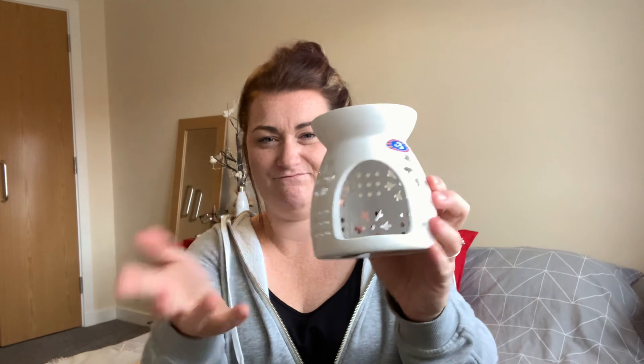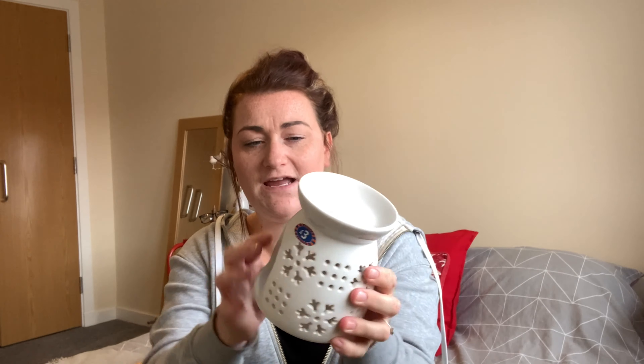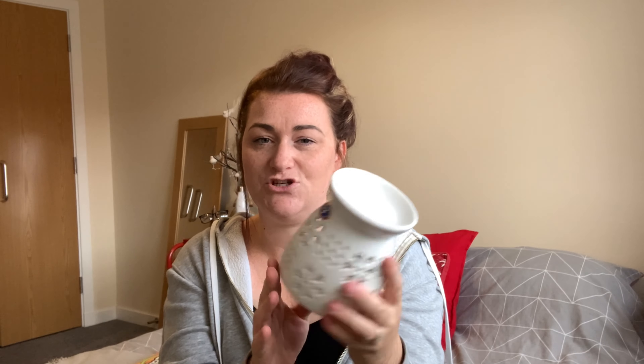I'm obsessed with candles at the moment, especially getting into this time of year. I was kindly sent some wax melts by Bex from Life with Kids and Cats, and I've been using them. So I picked up a wax melt holder — you put a tealight in the bottom and the wax melts on top and you get a beautiful smell. This was only £3 and it has a Christmassy vibe, though it wasn't in the Christmas section. I also picked up a value pack of 80 tealights for £2.99 to go with it.